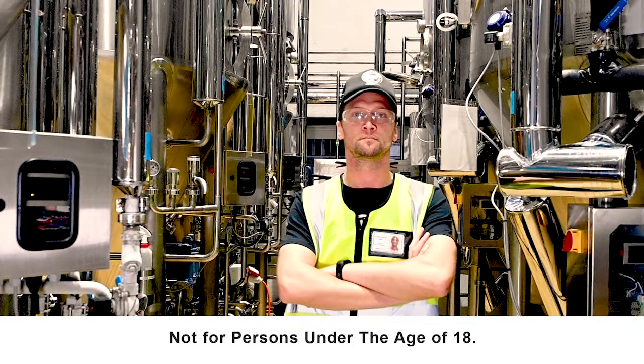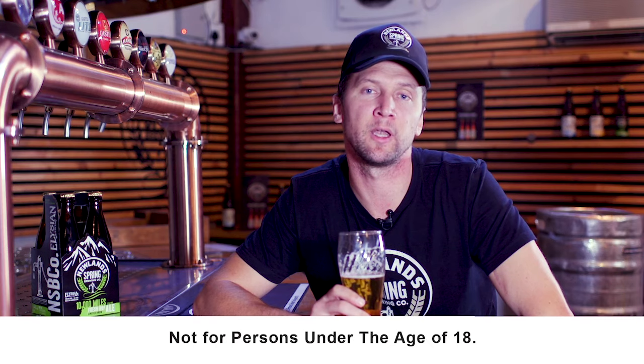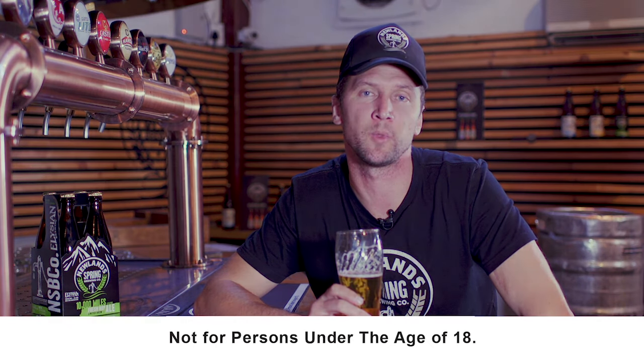I'm Warren Visser from Newland Spring Brewing Company. Thank you for joining us. Please come for a tour, come see the brewery, come see this wonderful heritage site, and come and taste our beers. Cheers.